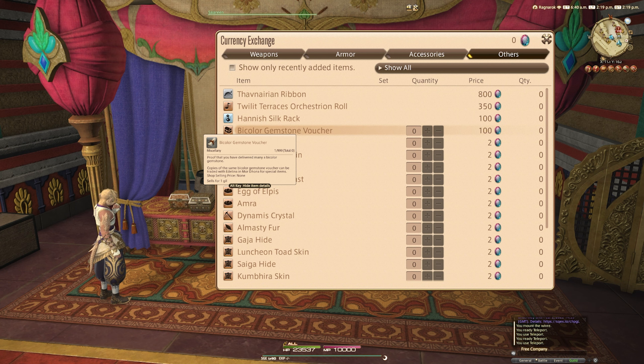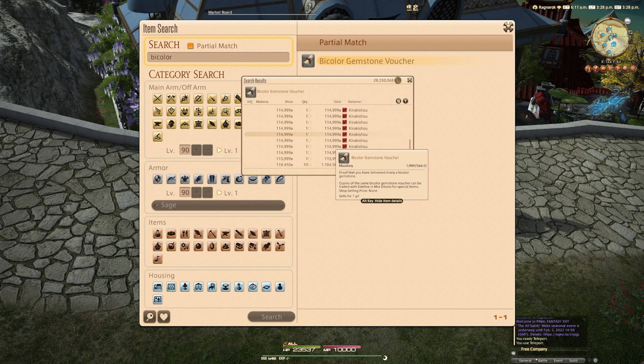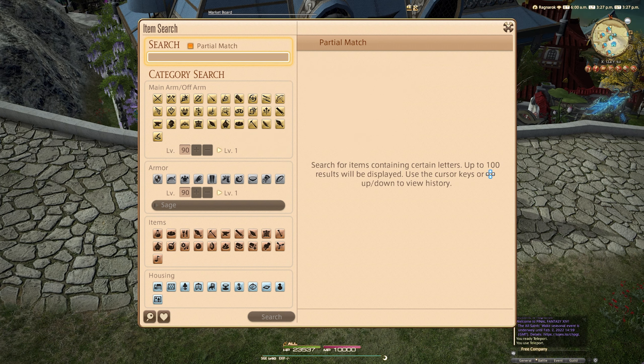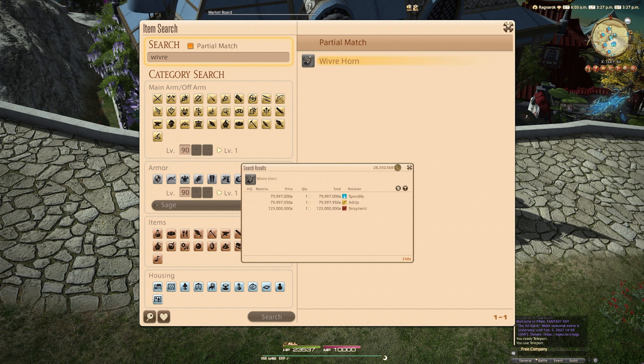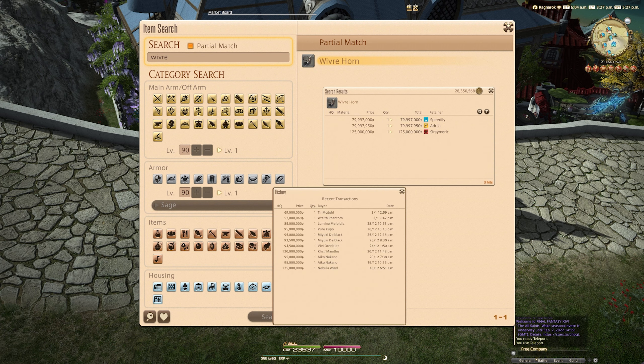Alternatively, you could buy the mount from the market board, or even the bicolor gemstone tickets themselves, which currently go for around 100 to 130k gil per ticket on average. It costs about 80 million gil at the moment to just straight up buy the mount on the market board from what I've seen on Chaos Data Center, and roughly about 65 to 70 million if you bought the tickets from the market board instead.